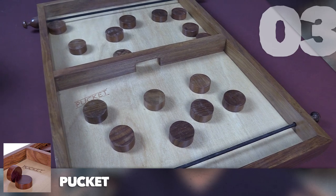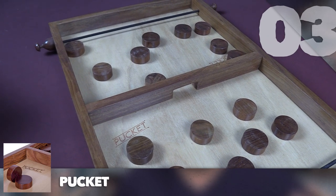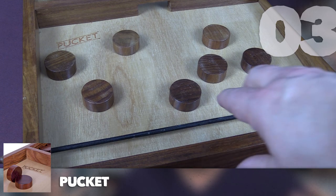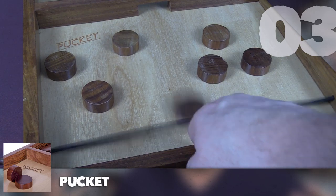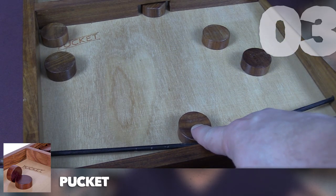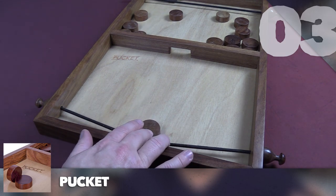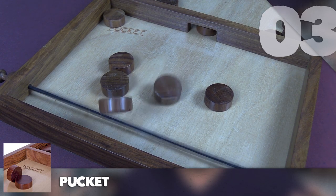Pucket is a frantic simultaneous play game where you're trying to knock all of your pucks over to the opponent's side of the board. You have a little wooden tray with wooden pucks and a rubber elastic band on one side. You pull the band back with a puck and fire it across, trying to get it through a tiny hole on the other side. The catch is that both players are shooting simultaneously — pucks are flying through the hole, bouncing back, knocking things back and forth.